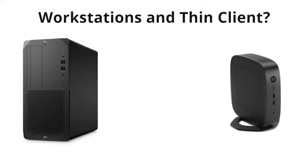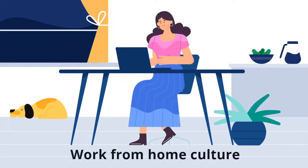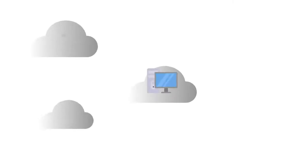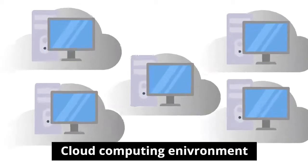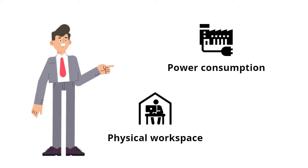Are you a professional confused between PC and thin client? Due to increasing work-from-home culture, thin clients are now finding their utility outside BPOs and call centers. Thin clients come in handy when your organization is transitioning to a VDI or cloud computing environment. With PCs come numerous setbacks like power consumption, physical workspace, and less security.